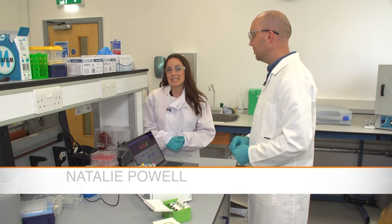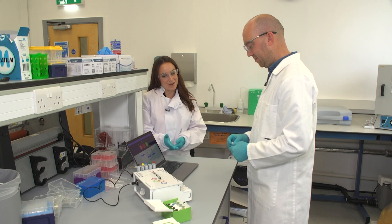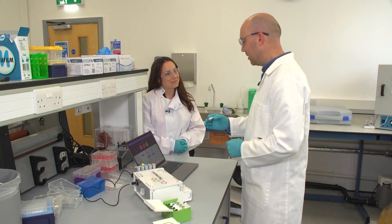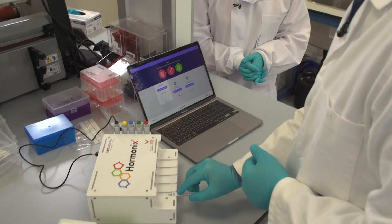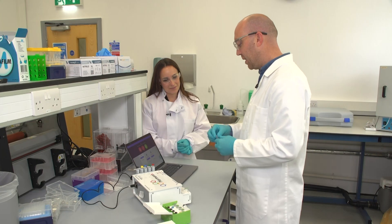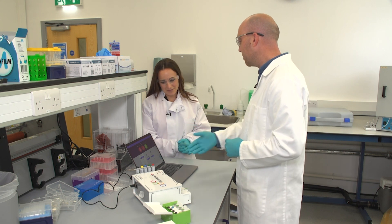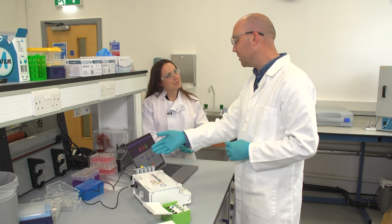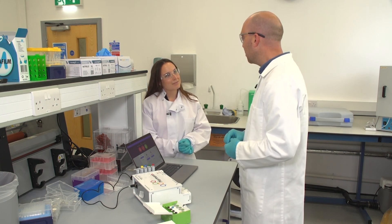All of this testing is being done on this Harmonics machine. The entire test is integrated on this microfluidic cartridge. We insert it into the reader, we add the saliva to the test strip, and then the software guides us through the next steps of adding several different reagents. And then after 45 minutes, we get a hormone result.